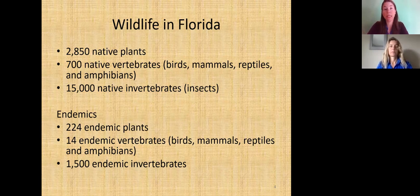In 2009 it was passed in the Florida legislature. One of the Florida Friendly Principles is to create habitat and attract wildlife, which is what this class is all about. In Florida we're extremely unique — South Florida has tropical systems, Central Florida is subtropical, and North Florida is more temperate. We have 2,850 native plant species, 700 native vertebrates — birds, mammals, reptiles, and amphibians — and 15,000 native invertebrates. Insects and invertebrates are the foundation of our ecosystem and that food web of life.